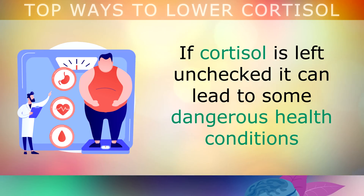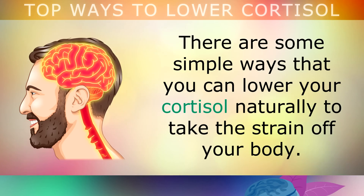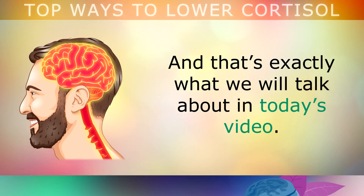If cortisol is high and left unchecked, it can lead to some dangerous health conditions like heart disease, type 2 diabetes, and a higher risk of infection from viruses. Fortunately, there are some simple ways that you can lower your cortisol naturally to take the strain off your body, and that's exactly what we will talk about in today's video.